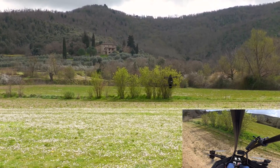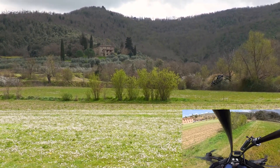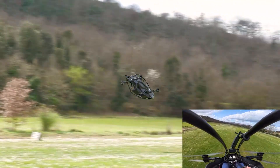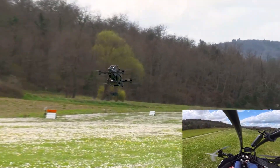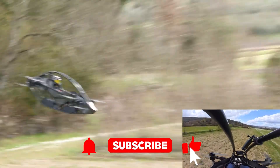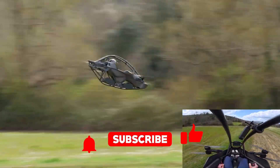Before we dive into the glorious details, do yourself a favor and smash that subscribe button like it's the eject button on a malfunctioning airplane. You're going to want to stick around because we explore the coolest rides the future has to offer. Plus, every subscriber gets one step closer to owning a flying car — probably.